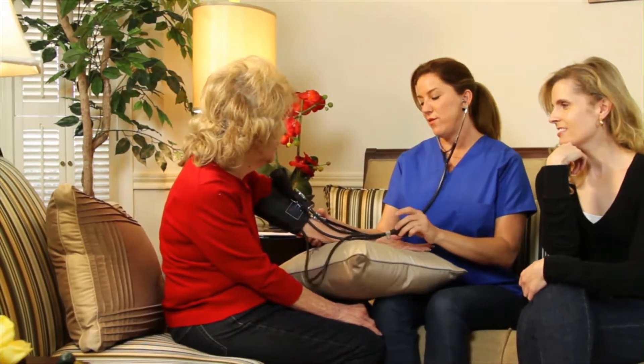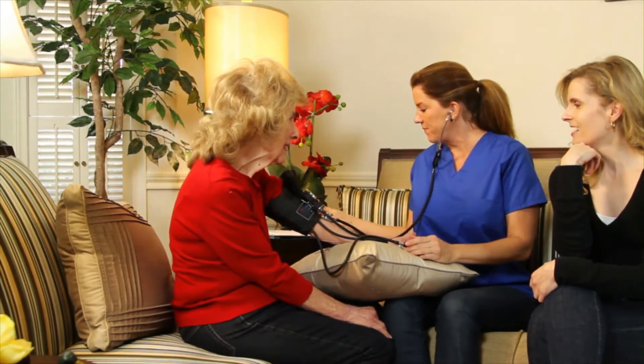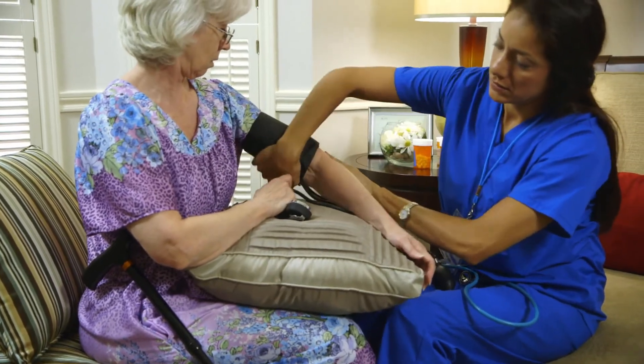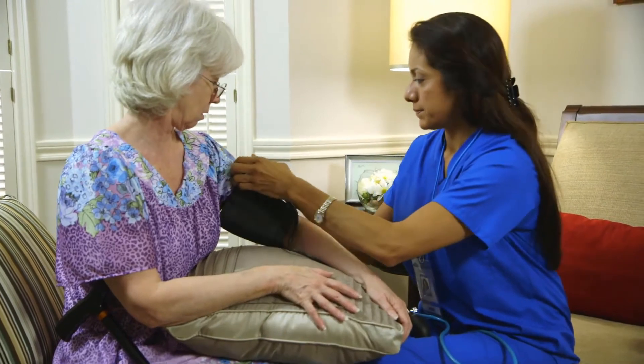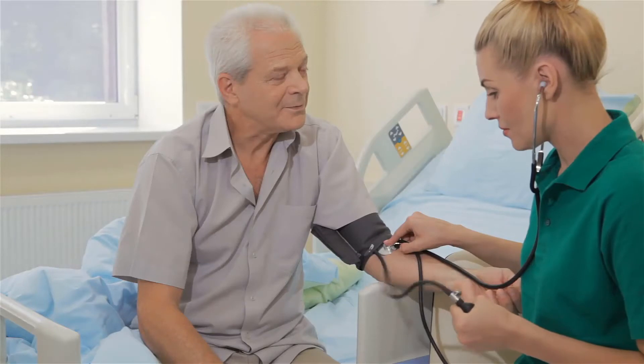During a cortisol stimulation test, a synthetic copy of adrenocorticotropic hormone is given by injection, and cortisol levels in the blood are measured before and after the injection to see if they rise as expected. If low cortisol levels are found after the test, this could indicate a problem with the adrenal glands.